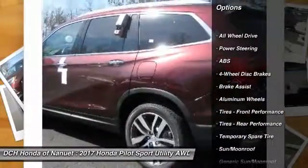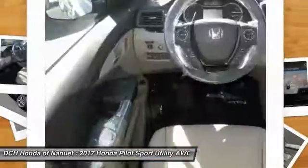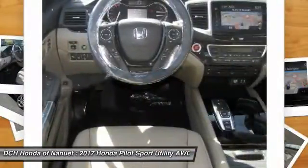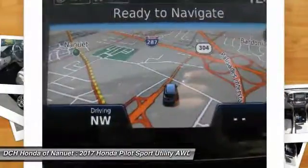Power passenger seat. Steering wheel audio controls. Anti-lock braking system. All-wheel drive. Power liftgate. Bluetooth. Moonroof. Power steering. Adjustable steering wheel. Aluminum wheels.